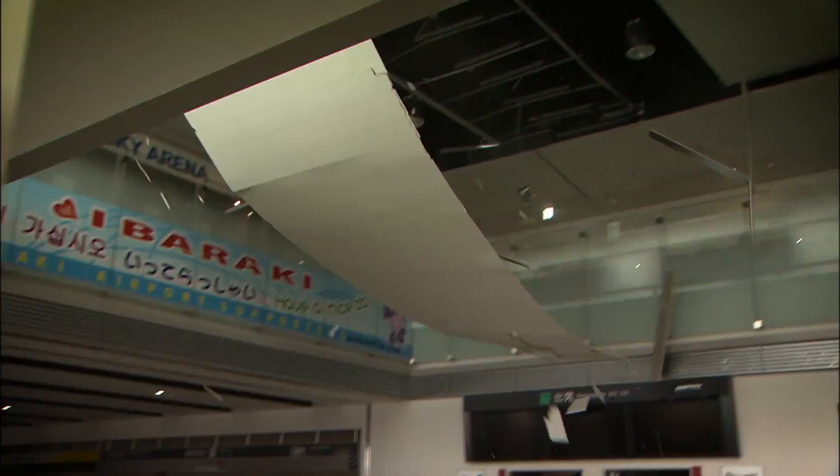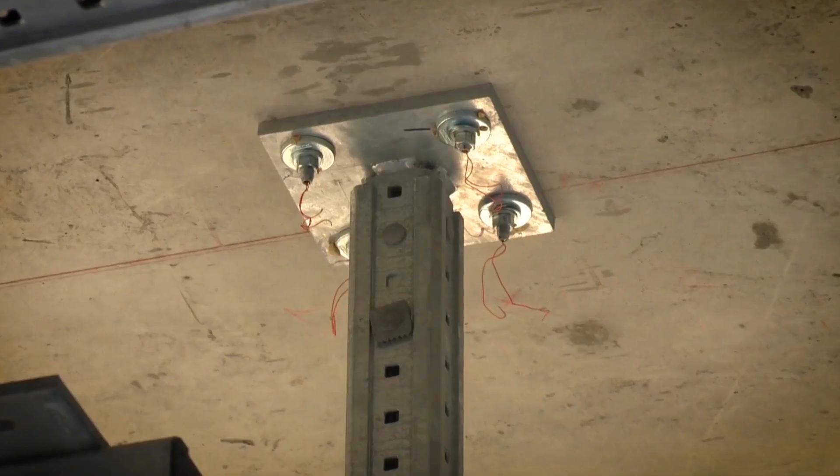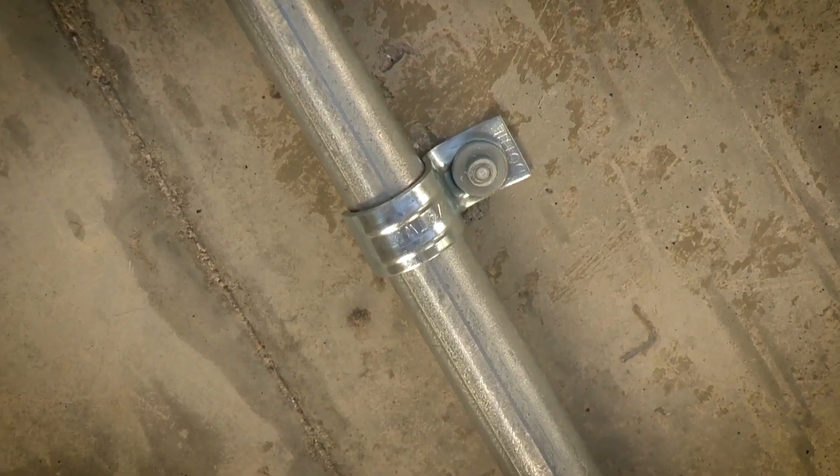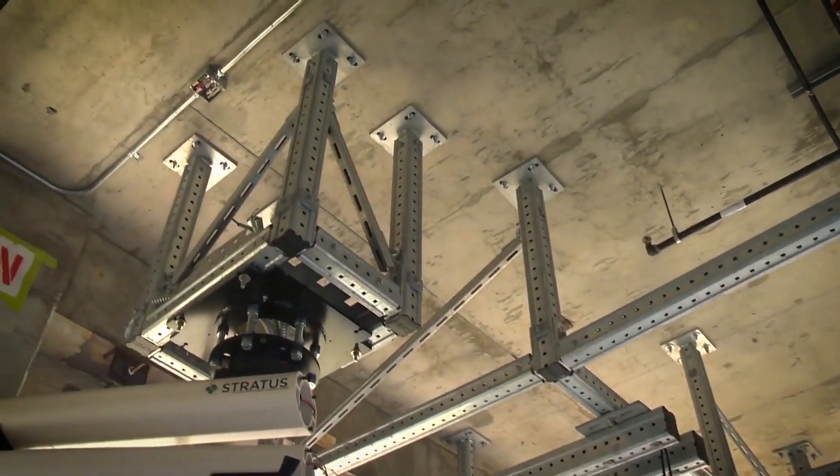Earthquakes. No one knows when or where they're going to happen. What we do know is that most of the damage can be avoided when infrastructures are designed and installed proficiently using the appropriate fastening techniques.